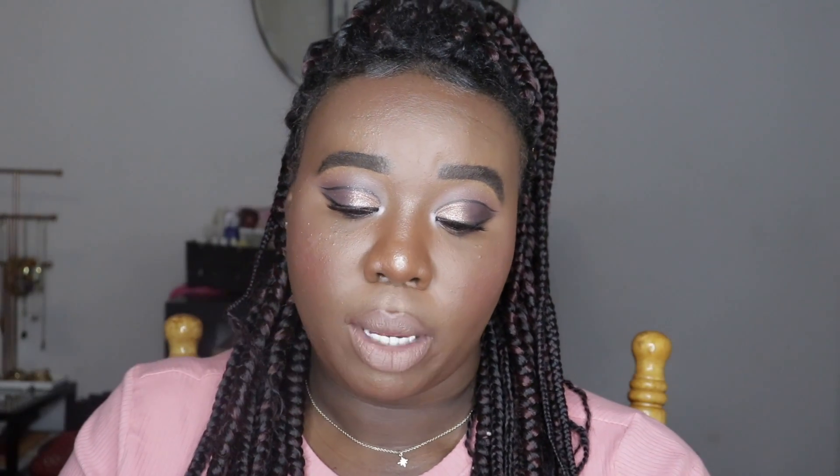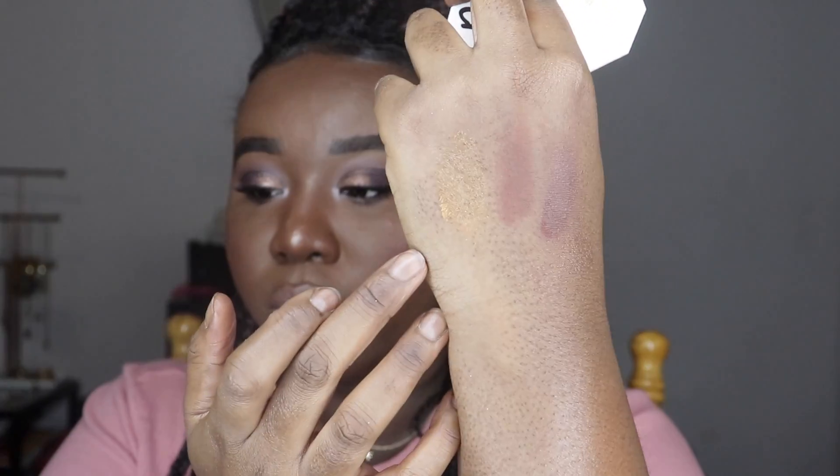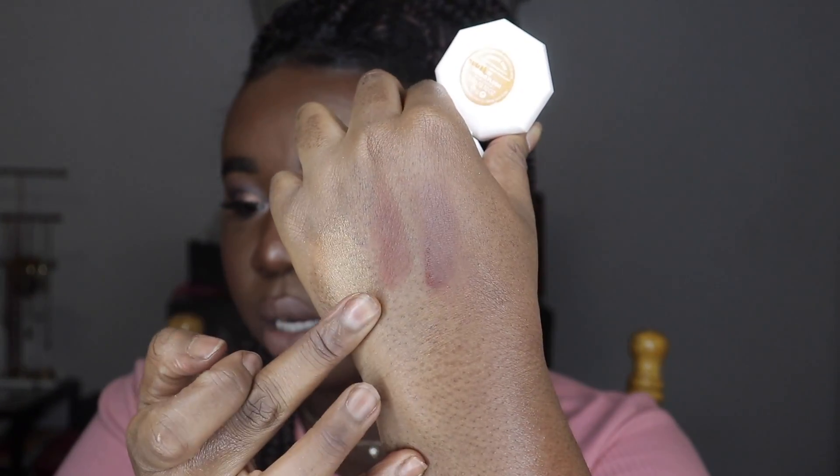I got the Fenty Beauty Cheeks Out Freestyle Cream Blush. I bought it before watching reviews — I got the shade Fuego Flesh, which is supposed to be orange. I was so excited. But when I swatched it, it's literally a highlighter, not an orange blush. Super upsetting. However, I tried it as a highlighter on top of my Reboot Foundation and my skin looked bomb — really good. It doesn't have the blush payoff I wanted, but I actually like it as a highlight. Patricia Bright also noted the same thing in her review.